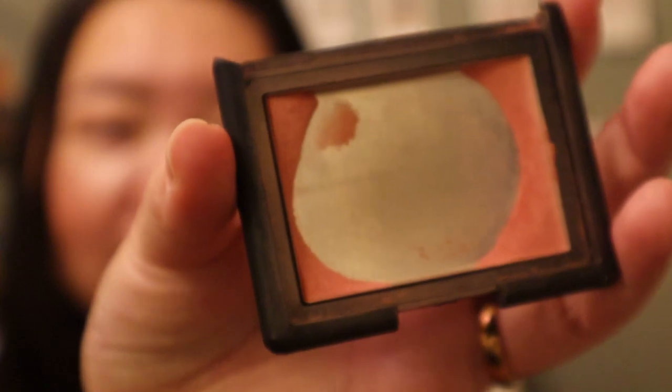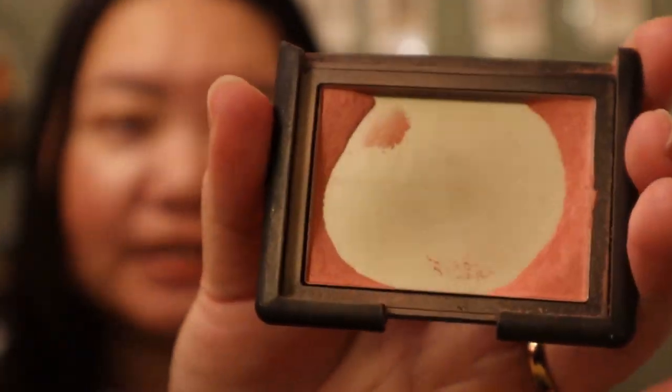Starting with some exciting products first: my NARS blush in the shade Deep Throat. This has been in my Project Pan series for like two years, but I am so determined to use it up this year. I'm wearing it today, although there is a little bit of another blush on my cheek as well. I'm excited to use this up because the lid just fell off over a year ago, so it's time to work this out of my collection — plus I have a backup of this.